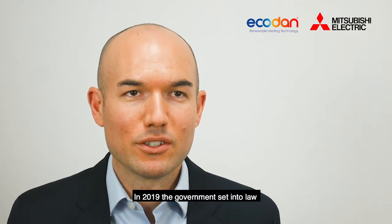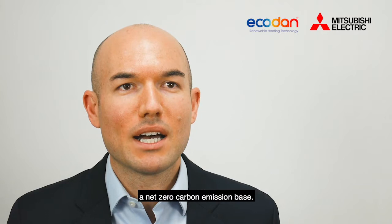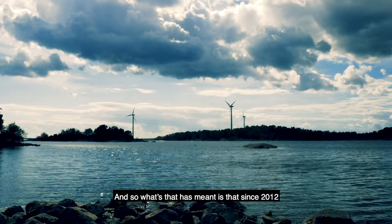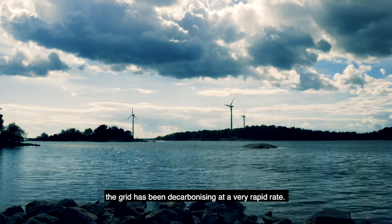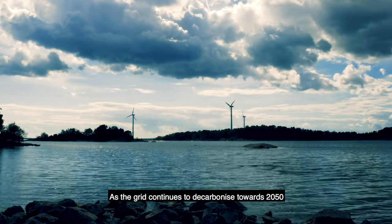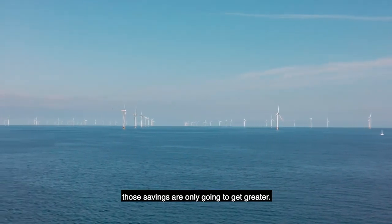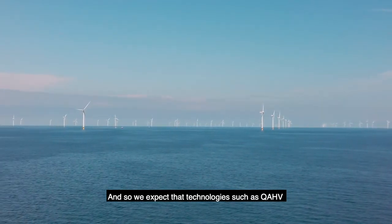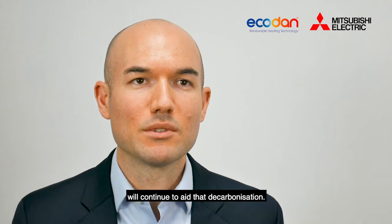In 2019 the government set into law that by the year 2050 we would have a net zero carbon emission base, and so what that's meant is that since 2012 the grid has been decarbonizing at a very rapid rate. Now as the grid continues to decarbonize towards 2050, those savings are only going to get greater, and we expect that technology such as QAHV will continue to aid that decarbonization.